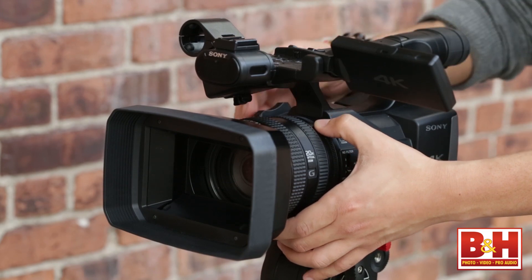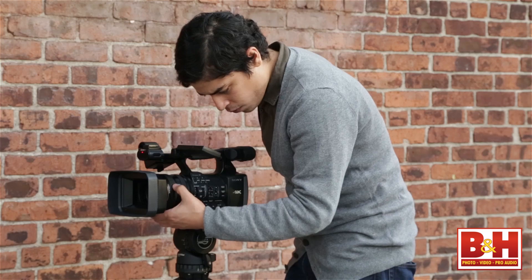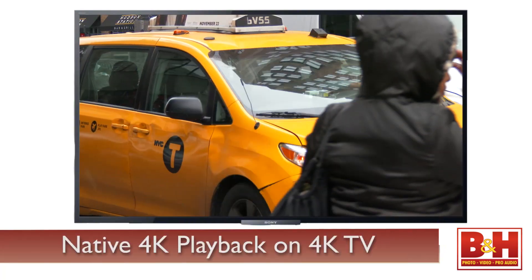4K capture at this price point is going to make a lot of people very happy. If you're a professional videographer, offering that 4K package will actually differentiate you from other competitors and you'll be able to charge a premium for that service. If you're an enthusiast who owns a 4K TV, that screen is surely going to be waiting for some content that matches it pixel for pixel.